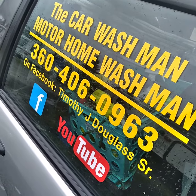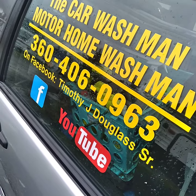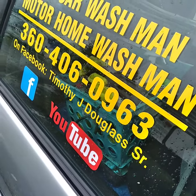Just Google 'Port Angeles Sequim car wash' or do the same thing on YouTube and Facebook, or just go to Timothy J. Douglas Senior on Facebook.